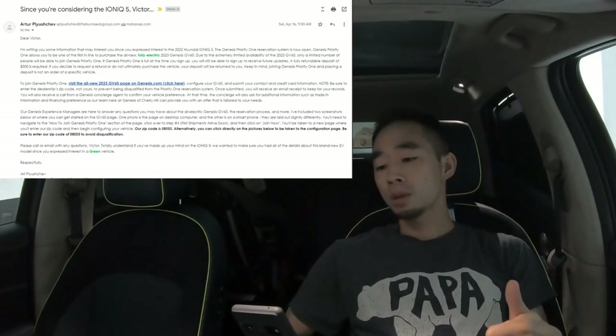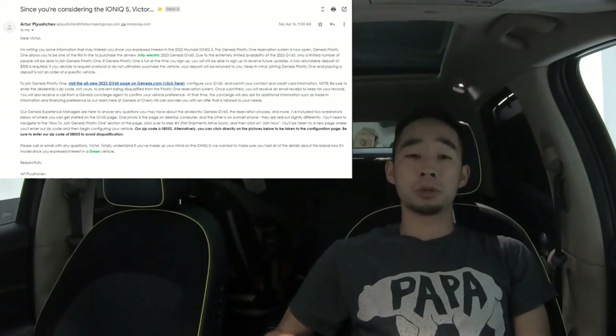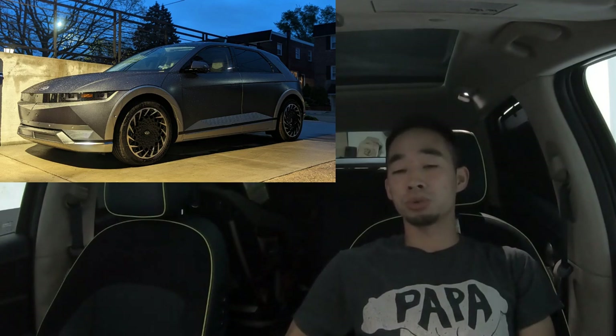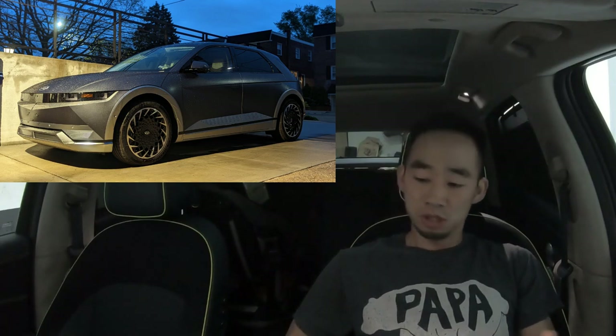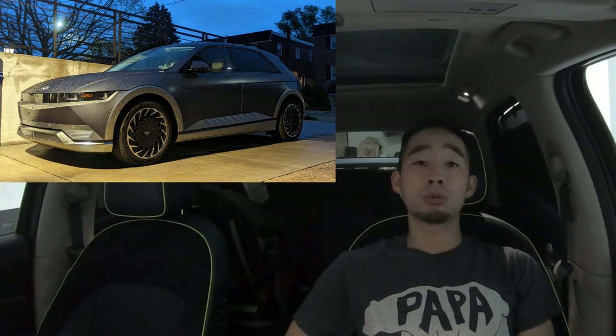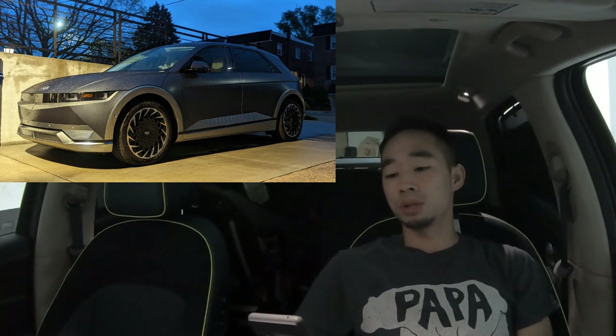I was about one month into my ownership experience with my brand new Ioniq 5. I was loving it and wasn't really looking for a new car or looking to trade in. But after thinking about it, I came to the conclusion that for a $500 refundable deposit I would get the chance to spec out a car and then test drive it — so why not?